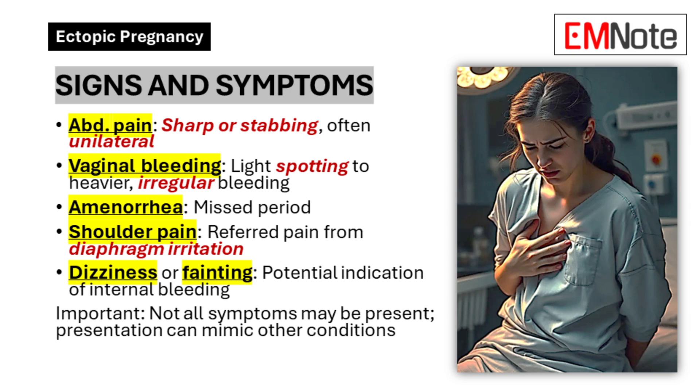Therefore, maintaining a high index of suspicion is crucial in any woman of reproductive age presenting with these symptoms.